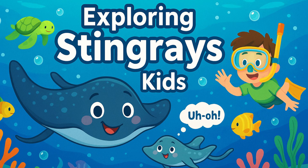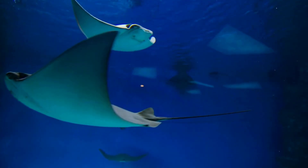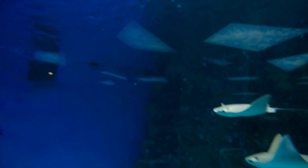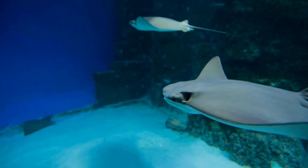Exploring Stingrays for Kids. Hey there, explorers! Are you ready to dive into the amazing world of stingrays? These fascinating creatures live in the ocean and are super interesting to learn about.